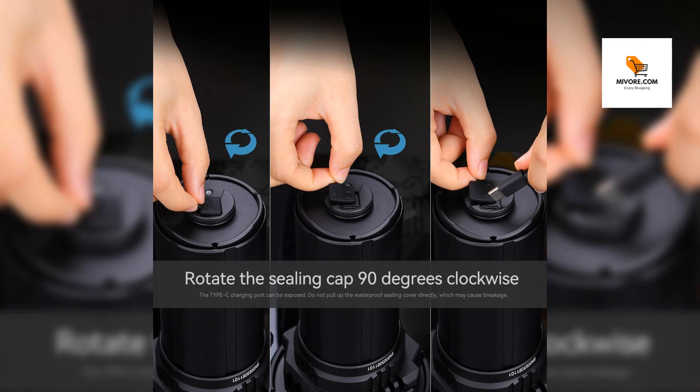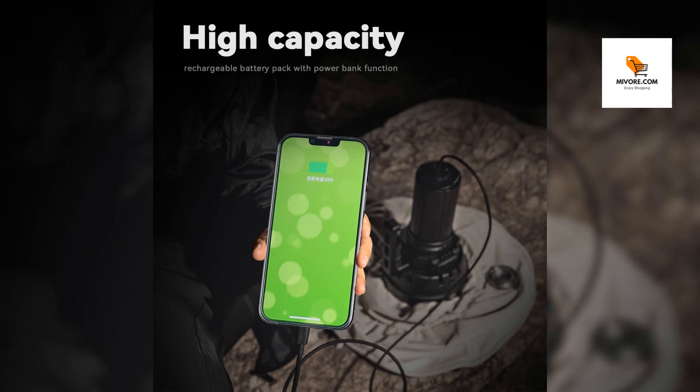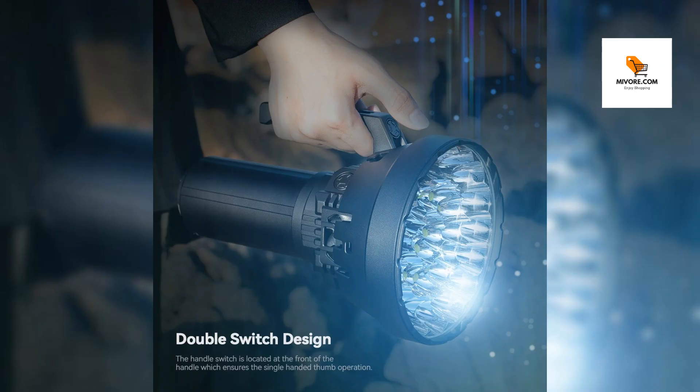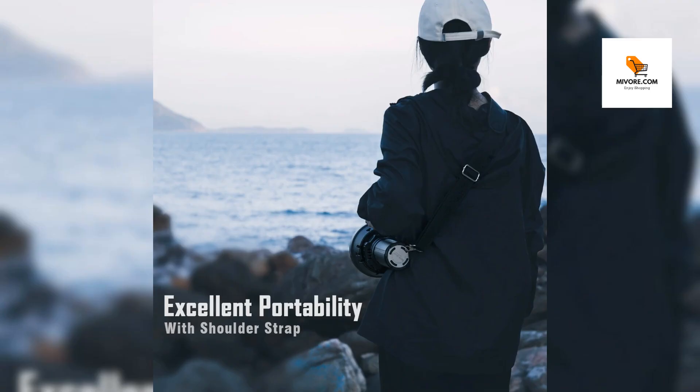An indispensable tool for exploration, search and rescue operations, and outdoor adventures. Don't let the darkness hold you back — equip yourself with the 200,000 lumen high power searchlight and experience the difference. Whether you're exploring uncharted territories, embarking on a camping trip, or involved in a critical search and rescue operation, this flashlight is your ultimate companion. Order now and light up your world like never before.